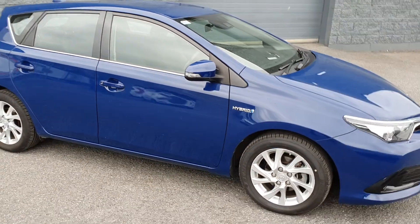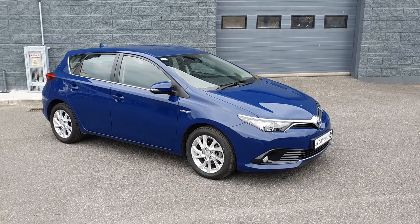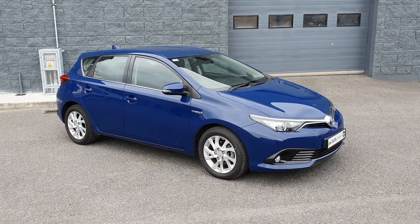This car will come fully serviced by our master trained technicians and will also come with a remainder of Toyota's 5 year warranty and 12 months roadside assistance. For more information contact us here at Joe Duffy's Select Indroda. Thanks for watching.